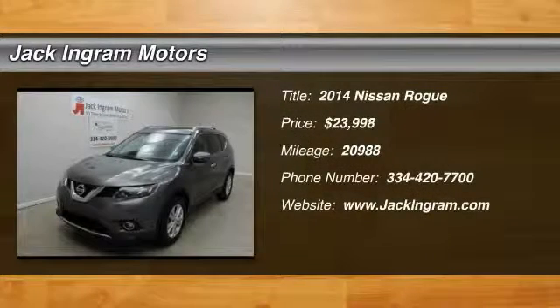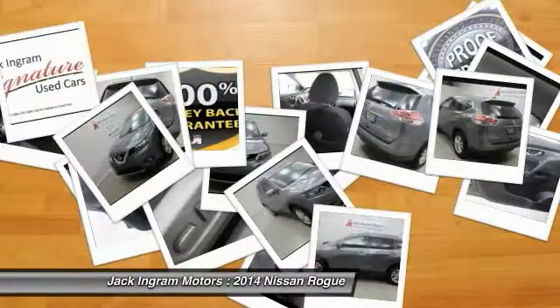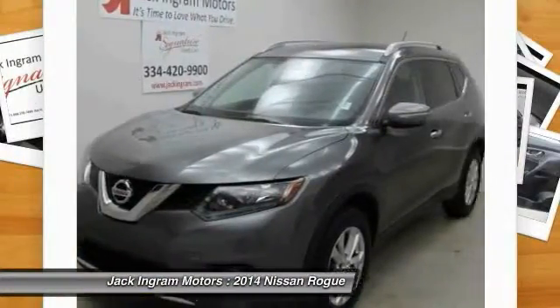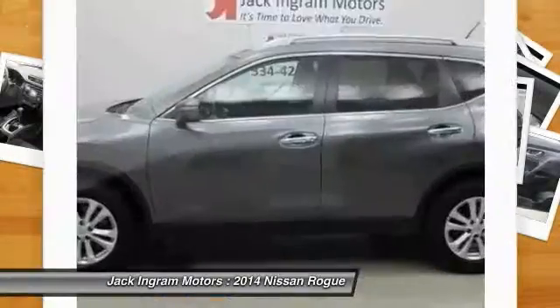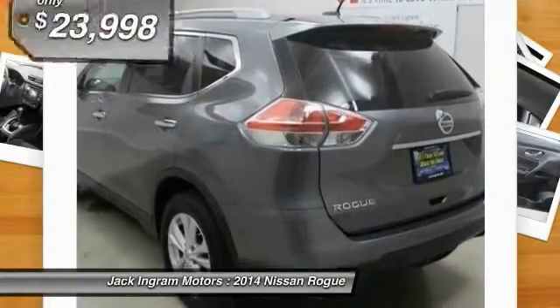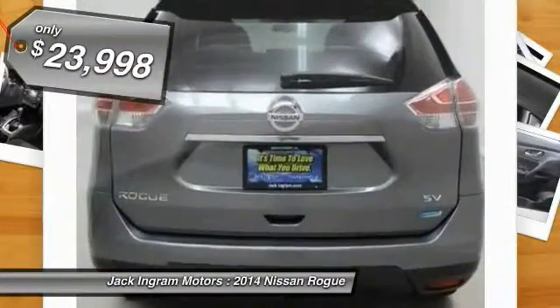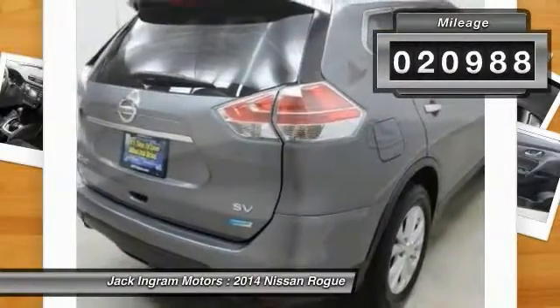The 2014 Rogue — the stylish Rogue — gets 27 miles per gallon and still boasts nearly 58 cubic feet of cargo space. With a 5-star side impact safety rating and intuitive all-wheel drive for competent handling, the Rogue is more than you expect and everything you deserve. It is priced below $25,000 and has less than 25,000 miles.